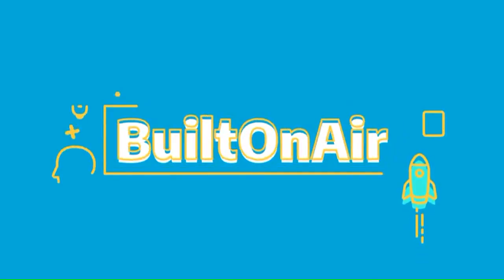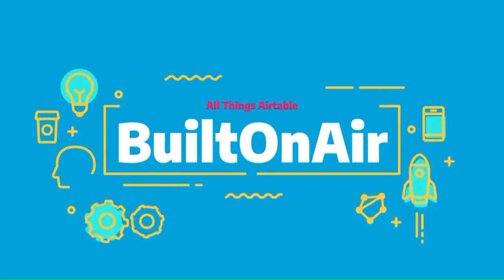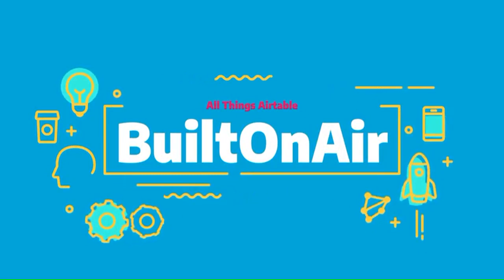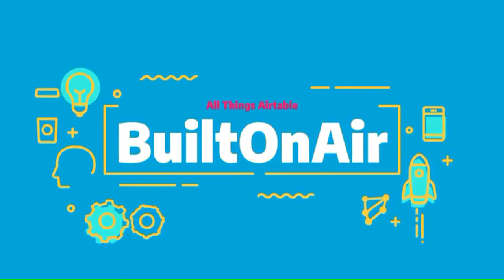Welcome to the Built on Air podcast, the variety show for all things Airtable. Each episode we cover four different segments — it's always fresh, different, and lots of fun while you get the insider info on all things Airtable. Our hosts and guests are some of the most senior experts in the Airtable community. Join us live each week on our YouTube channel every Tuesday at 11 AM Eastern, and join our active community at builtonair.com.